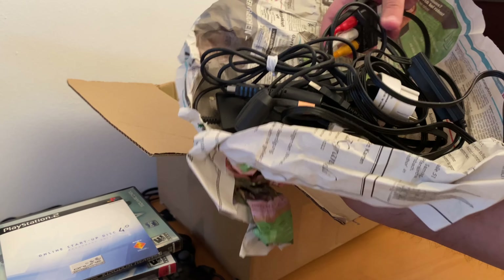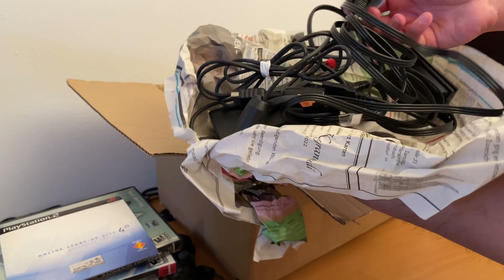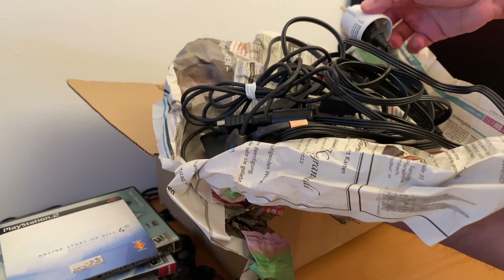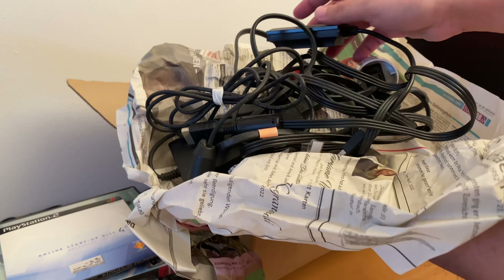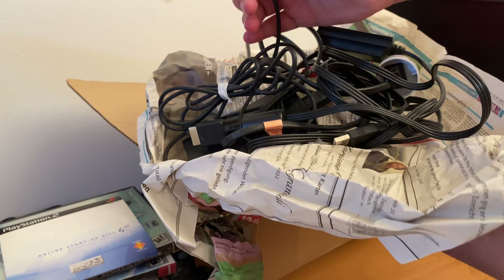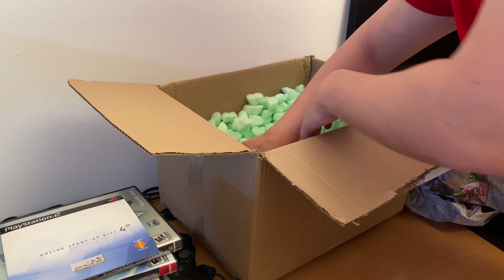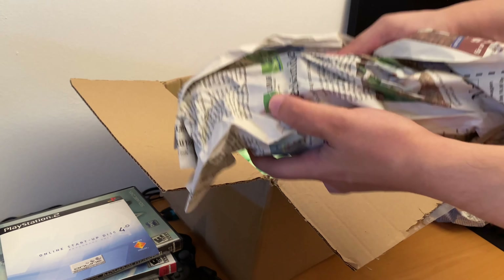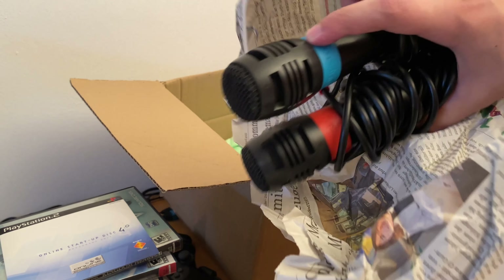This is just the standard cable for the TV and the power block. Since I live in Europe, I also have this exchange adapter. This is for the two microphones that should be inside. And we have also the two microphones from SingStar — there are also fakes, but these seem legit.